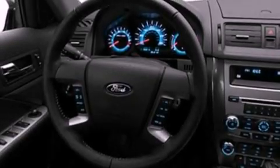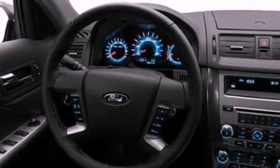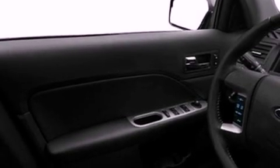Its top features include traction control and stability control systems, 100% commercial-free Sirius satellite radio, aluminum wheels, and a tire pressure monitoring system.